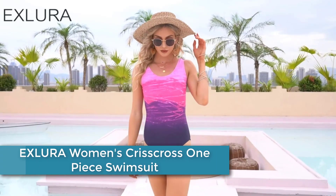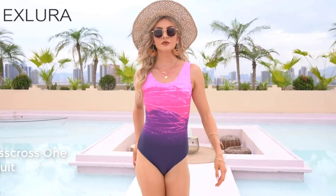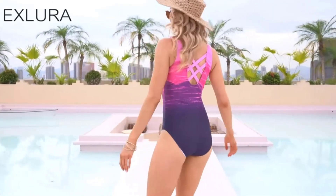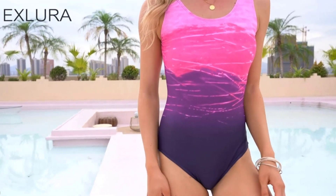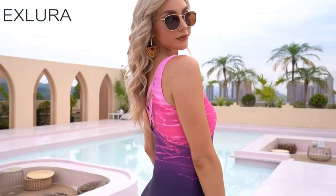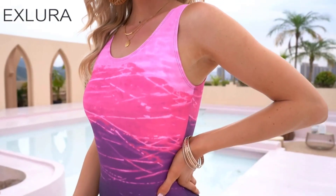Starting at number 5: the EXLURA Women's Crisscross One Piece Swimsuit. This is a stylish and comfortable bathing suit designed for women. It features a crisscross design at the front and back, creating a trendy and flattering look. The swimsuit is made from a blend of polyester and spandex, providing a stretchy and comfortable fit, with a deep V neckline that adds a touch of sophistication to the overall look.